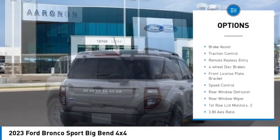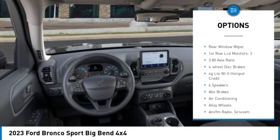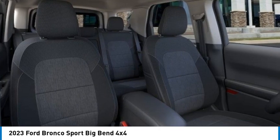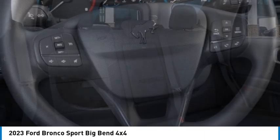Electronic stability control, alloy wheels, brake assist, traction control, remote keyless entry, four-wheel disc brakes, front license plate bracket, speed control, rear window defroster, rear window wiper.